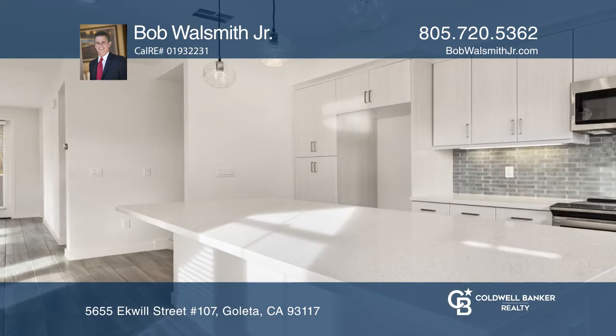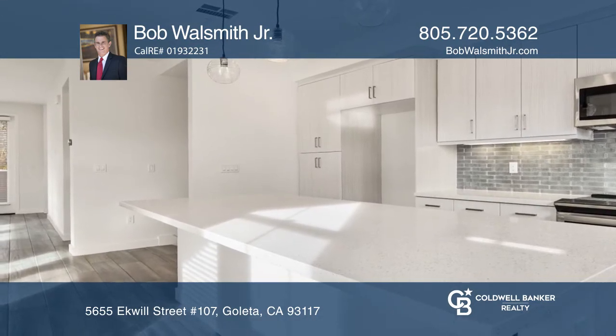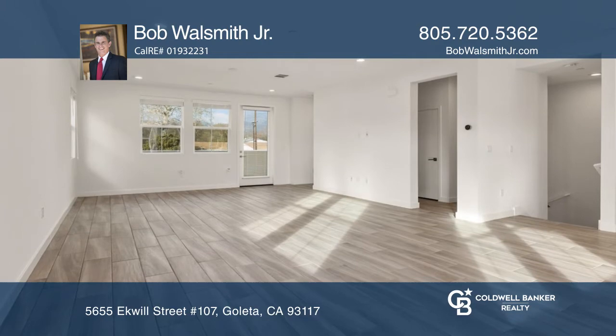The kitchen boasts high-end GE Cafe appliances, a large quartz island and countertops, a Kohler sink and a tile backsplash.